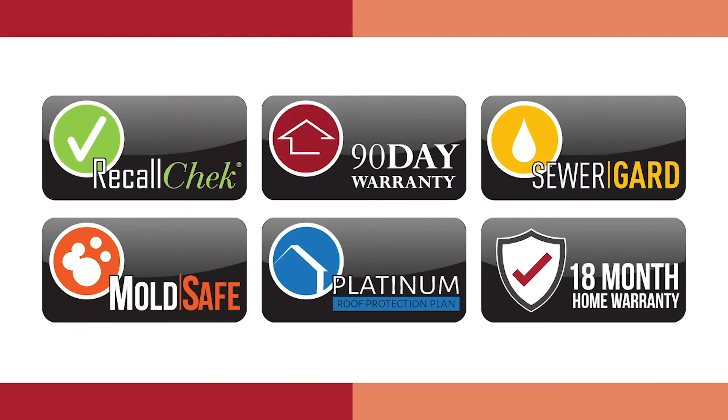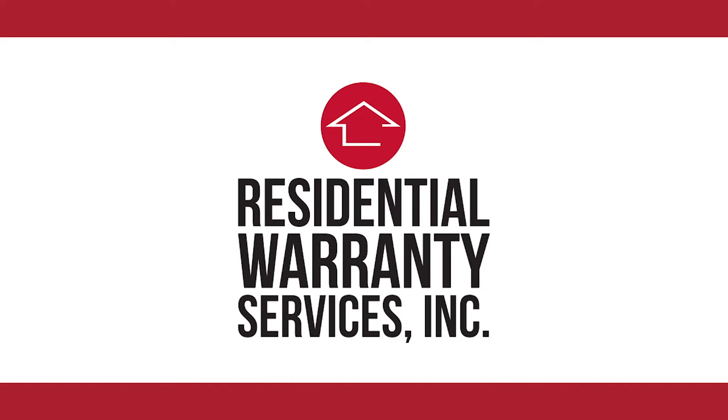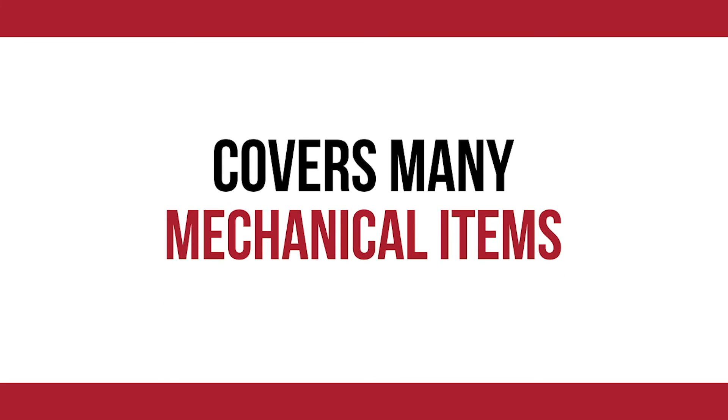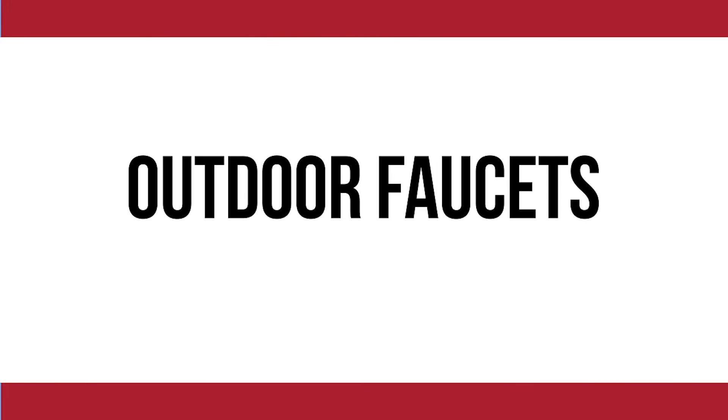Finally, you are now eligible for an 18-month home warranty at the 12-month price. Administered by Residential Warranty Services, the 18-month home warranty covers many mechanical items, like HVAC equipment and plumbing components, and also covers many items excluded by our competition, such as sump pumps and outdoor faucets.